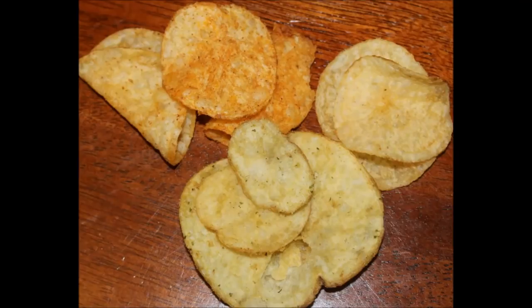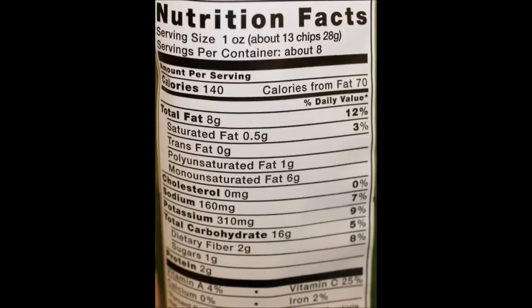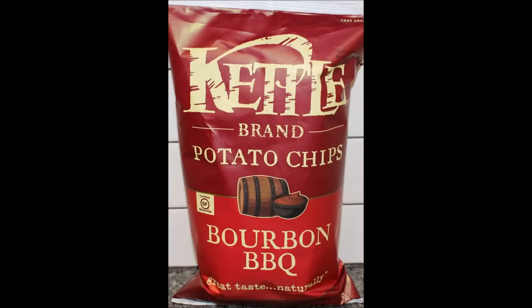My favorite, as well as yours I'm pretty sure, is the barbecue. If I had to pick a second chip, I'd honestly pick the chili verde. The wood smoked sea salt does have some flavor — it's not bad, but it just doesn't have much appeal. They were all the same price, but look at the ounces: it's double the ounces for the same price — 4.2 versus eight ounces. Unless you really just want to be healthier with the almond oil, you are paying the same price. The bourbon barbecue — try them out, I think you'll really like those. Hope you enjoyed this video, thanks for watching!